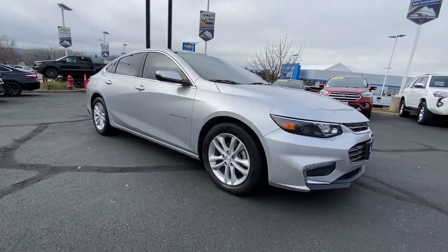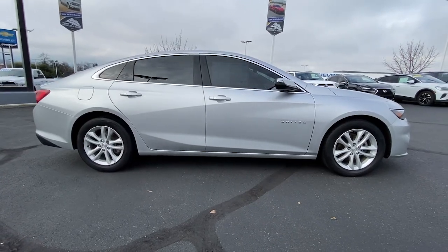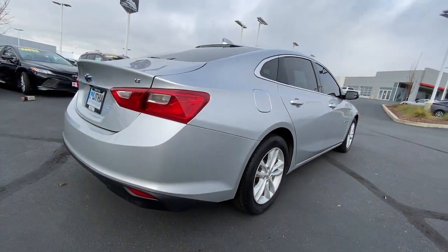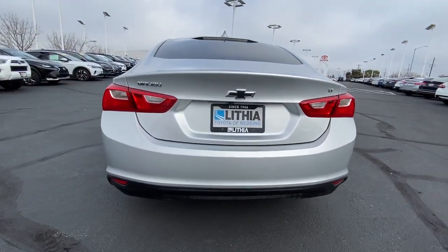Get into the 2018 Chevrolet Malibu. With less than 80,000 miles on the odometer, this vehicle stands out from the rest. Bring your love of driving along on the family road trip. The Malibu is the safe, luxurious mid-sized car that satisfies your desire for driving pleasure.